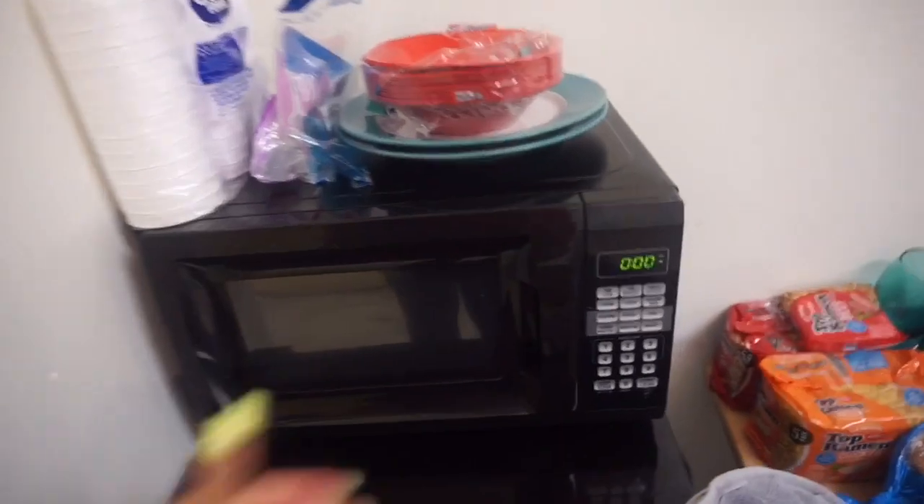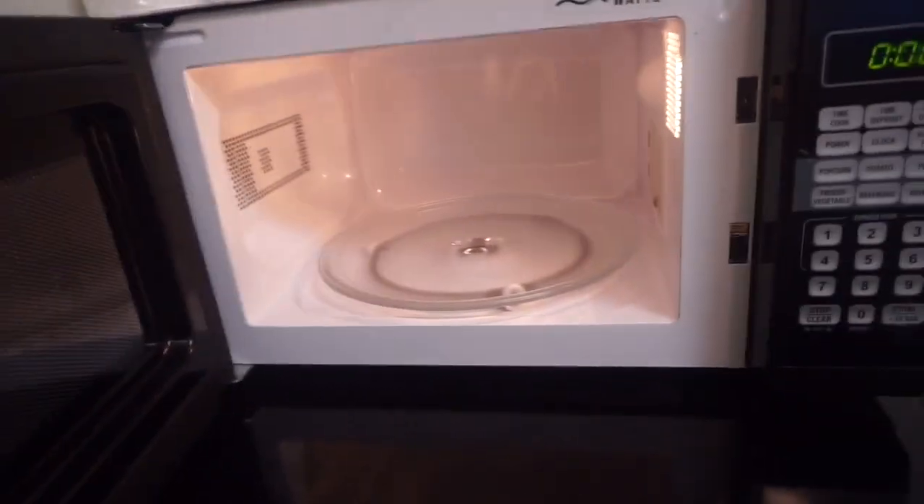This is the microwave — nothing too fancy about it, it's just a regular microwave.